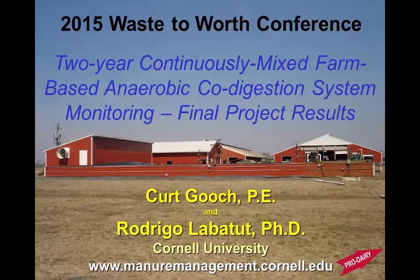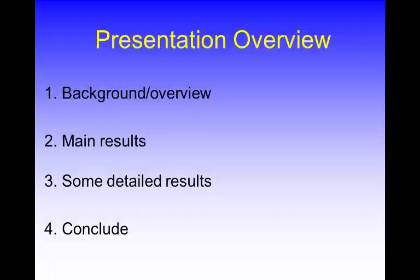Good morning everybody and thank you to the planning group for the opportunity to be here. I'm going to talk about a digester that was monitored following a protocol using the guidelines. I'm going to give you a little bit of a background overview and then give you the take-home messages, the main results, talk about some of the more details, and then conclude from there.